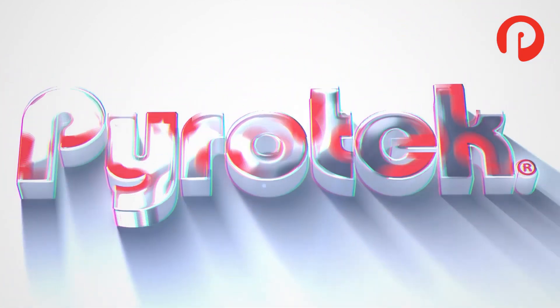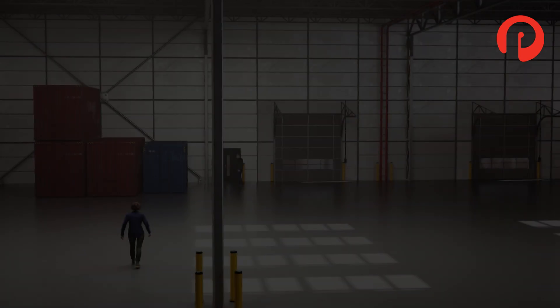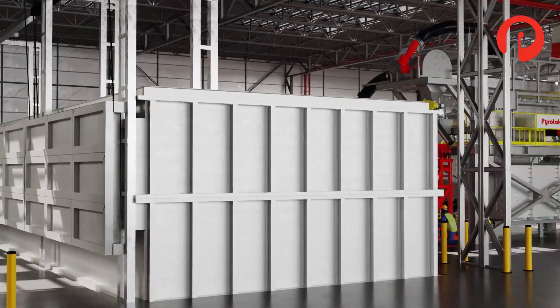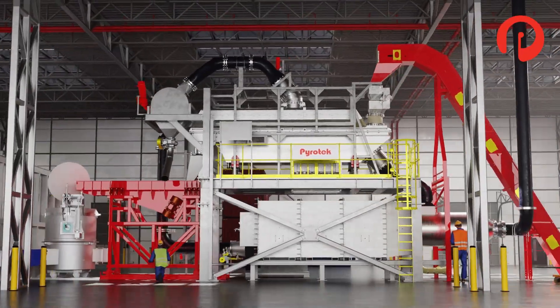Pyrotec's compact jet dryer technology with its integrated thermal oxidizer is designed to enable the exit material from the jet dryer to be fed directly into Pyrotec's Lotus system. The combination of both the jet dryer and Lotus technologies provides excellent energy efficiency as well as optimum melt recovery for both in-house and purchased chips as well as other forms of light gauge aluminum scrap.